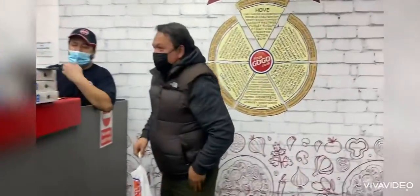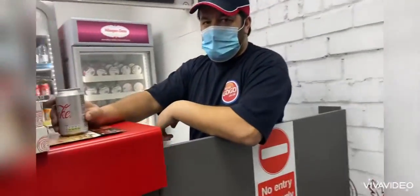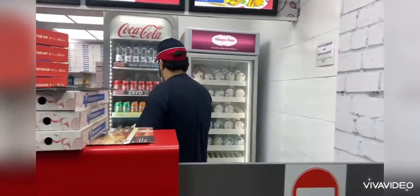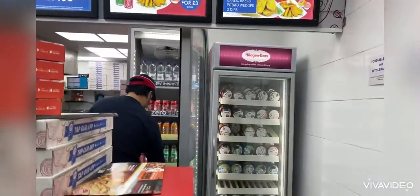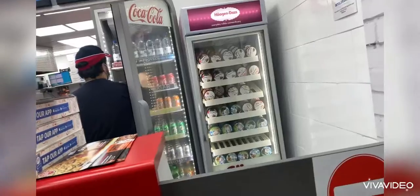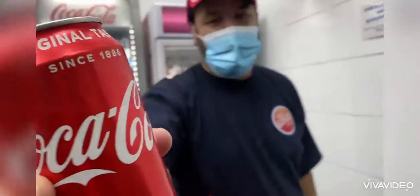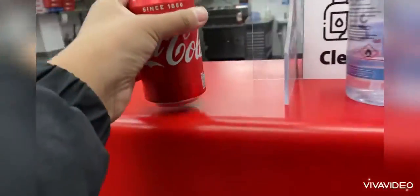What drink do I want? A regular Coke. A red one, please. Thank you, well done. Yeah, the red one please. This is my favorite kind of drink. He's going to Facebook and then contact you. Okay, there's the drink I wanted.